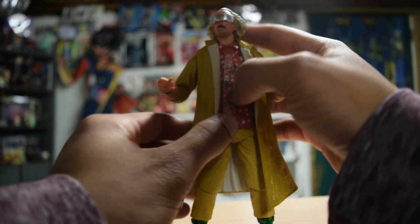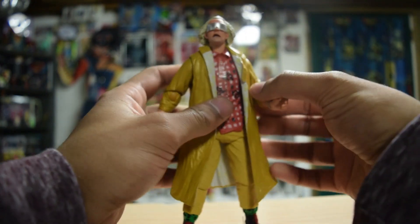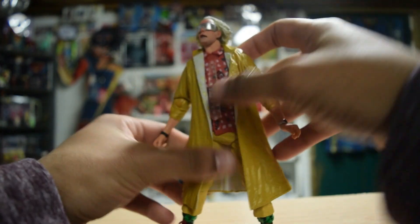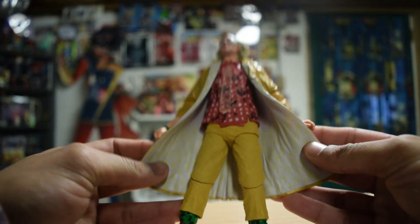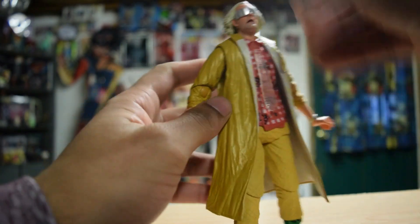We got ourselves another NECA figure — this one is Doc Brown from 2015, Back to the Future Part 2. Looks absolutely fantastic. The detail on the inside here, and then you got your clear tie, just looks great.